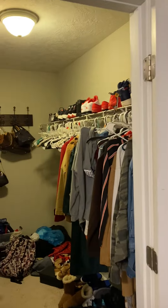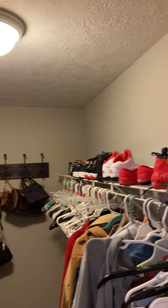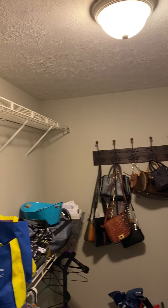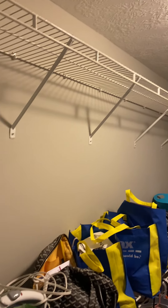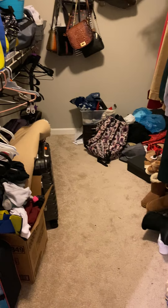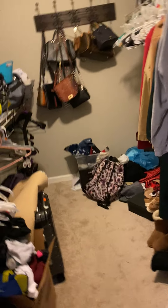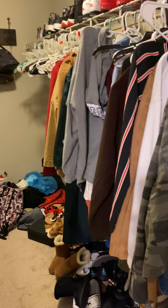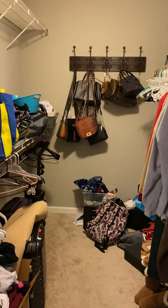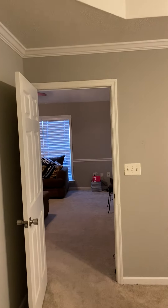And you walk into the closet. Carpeted in the closet. I'm going to go out to the backyard.